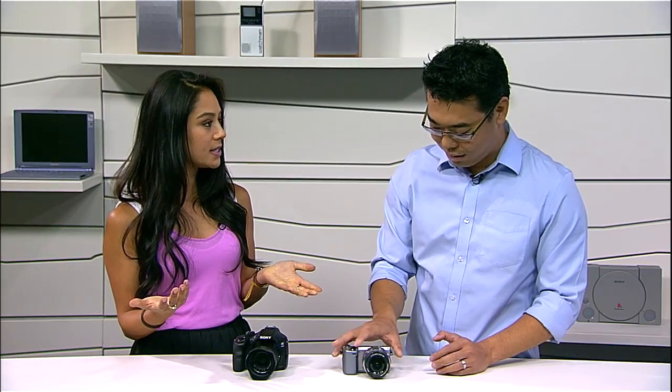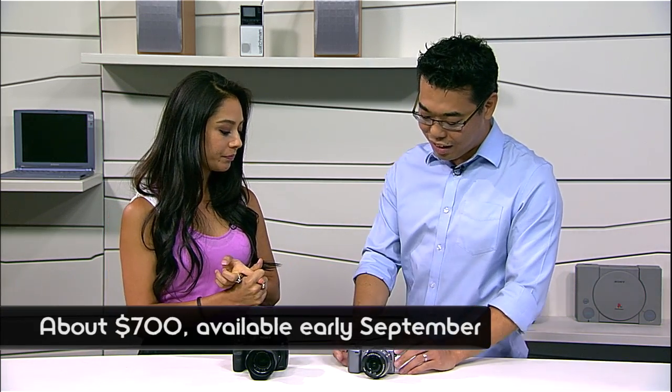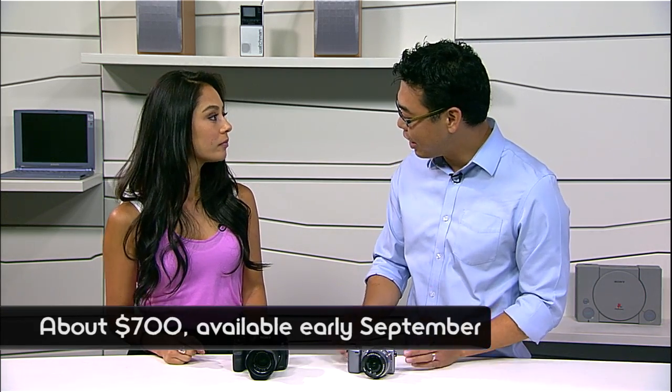So let's talk about pricing and availability. The NEX 5T is $699 — about $700 — and available immediately, so you can see it in stores as early as September. Thank you so much, Kenta, for coming by and giving us all the specs. If you want to know anything else about these cameras or anything Sony, check out youtube.com/signal.